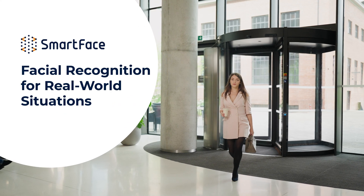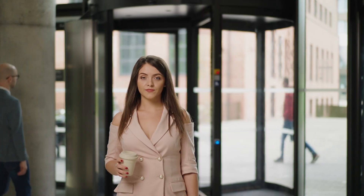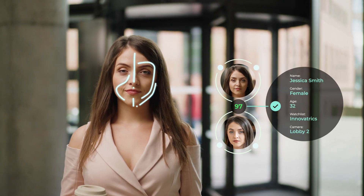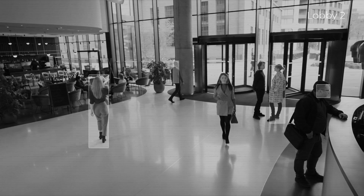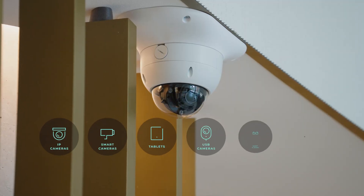SmartFace is a scalable facial recognition platform able to detect and identify faces across multiple camera streams with incredible accuracy in real time. Our cascaded architecture can process an unlimited number of cameras or video sources, and it can also support various types of deployment.